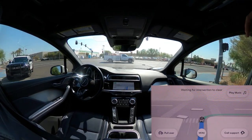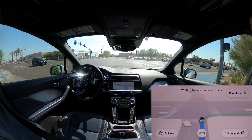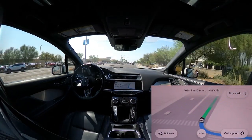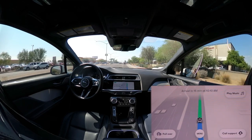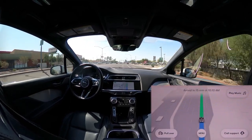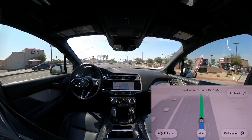GoPro battery is at 10% here. If you don't mind, I'll probably swap it at the next stop. I just moved the camera again. Dang it.